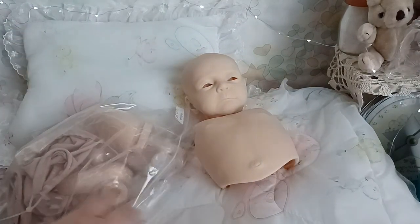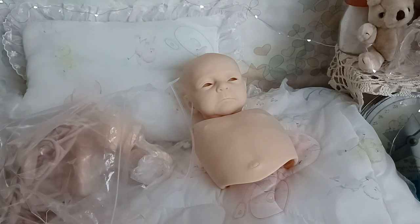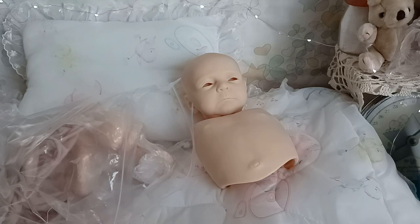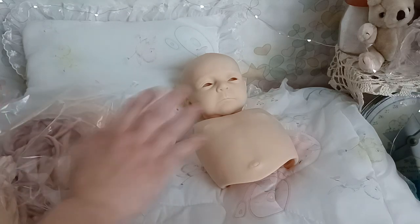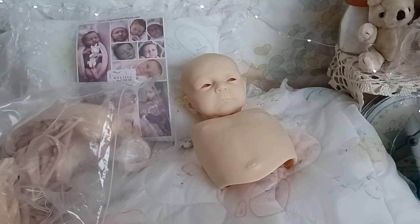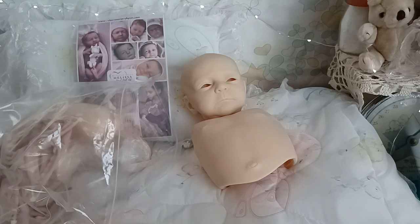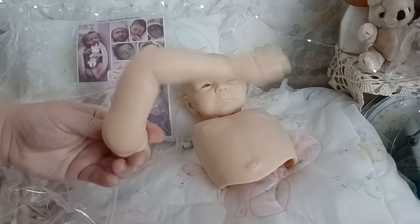I'm excited to see the little hands — this is a bigger baby than I was expecting. I would say around the size of Twin A and Twin B by Bonnie Brown — she's bigger than Tink by Bonnie Brown, and a little bit bigger than Twin A and Twin B. So I would say she wears newborn, small newborn.